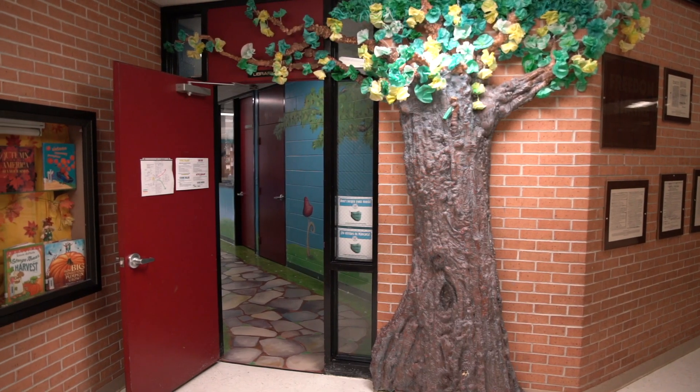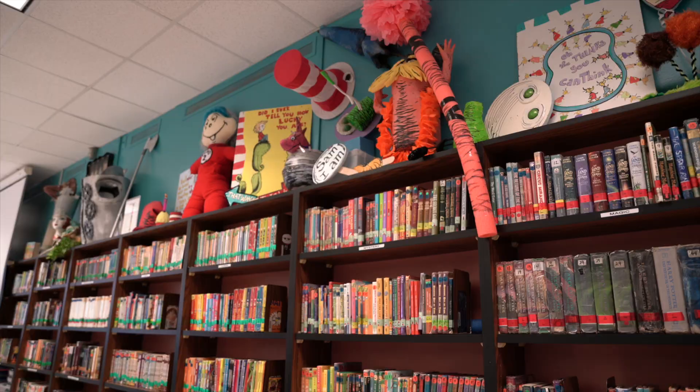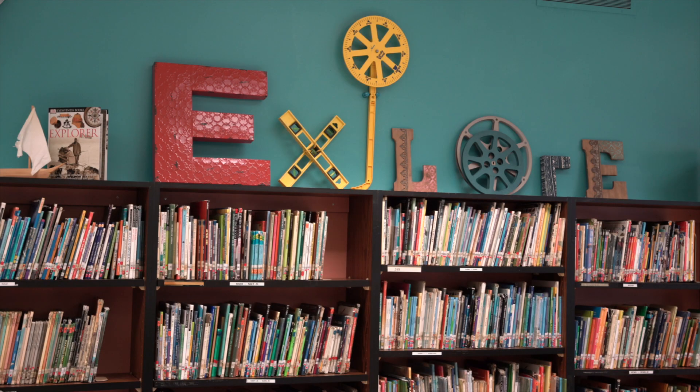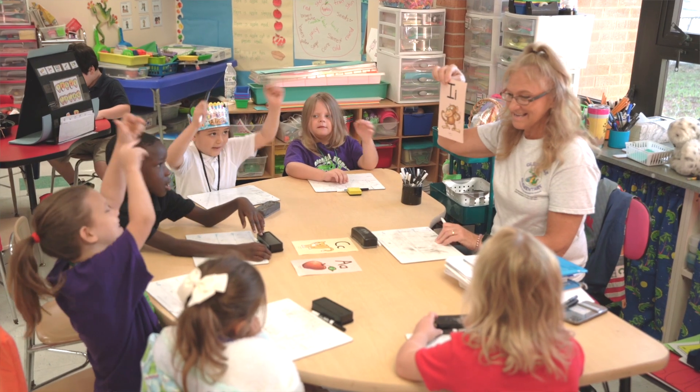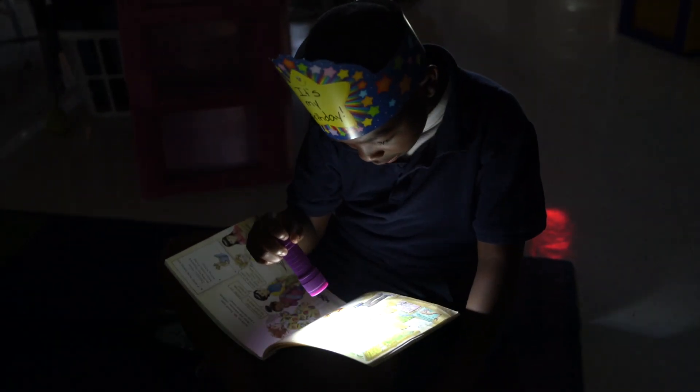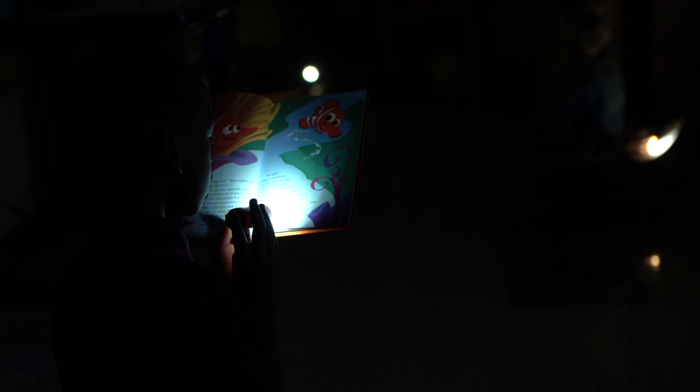Our media center, which we've named the Center for Innovation, is the starting line for much of our students' exploration and a space we use to get them excited about the learning adventures they are about to encounter. Our teachers work collaboratively to plan lessons that will connect with math, science, and literacy as they tie environmental units of focus into each grade level.